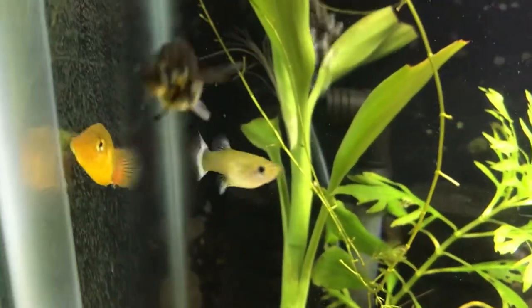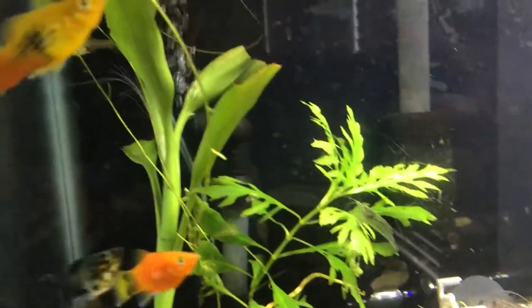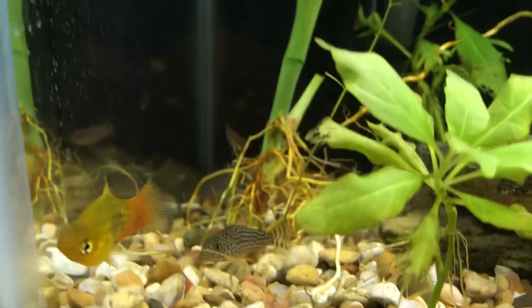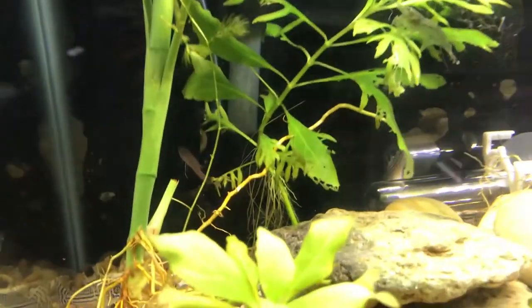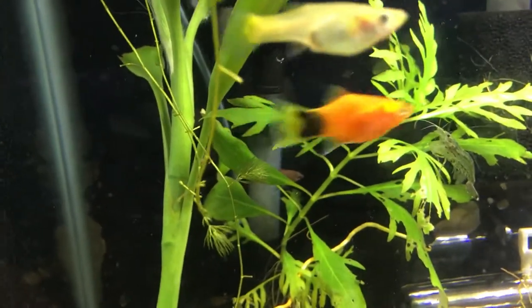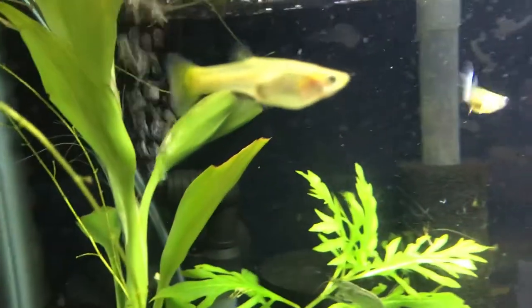Next up are live bearers — like mollies, platys, and guppies. The gold one here is the gold variatus platy. Live bearers are fish that produce live babies — they don't lay eggs; the little babies are miniature replicas of the parents. There's also a guppy and a mickey mouse platy — you can see on the back of his tail it looks like Mickey Mouse ears.